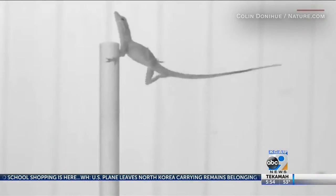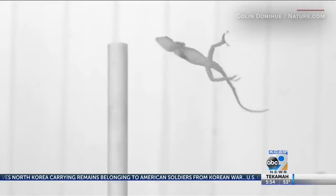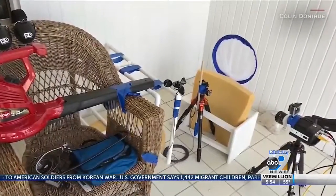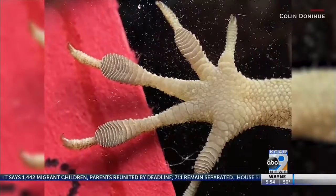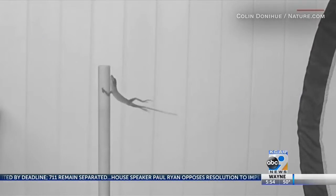A team of researchers conducted a study using a leaf blower to simulate strong wind effects on lizards. It was done after the team found lizards they were studying in the Caribbean survived two major hurricanes. The test showed lizards with bigger toe pads, longer forelimbs, and shorter legs were better equipped to hang on during simulated winds of up to 108 miles an hour.